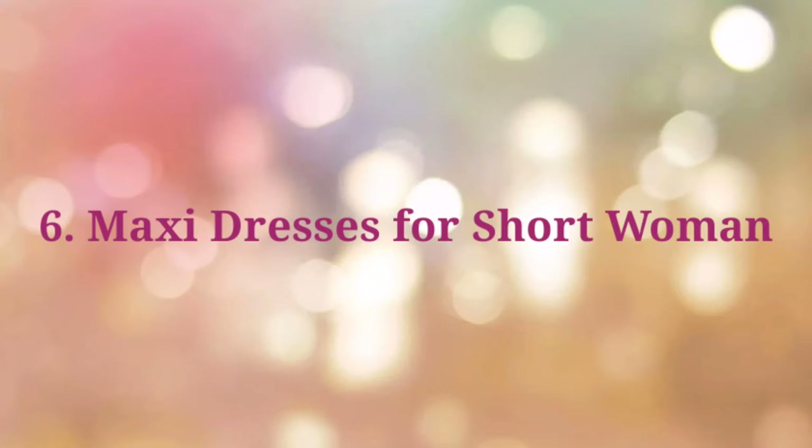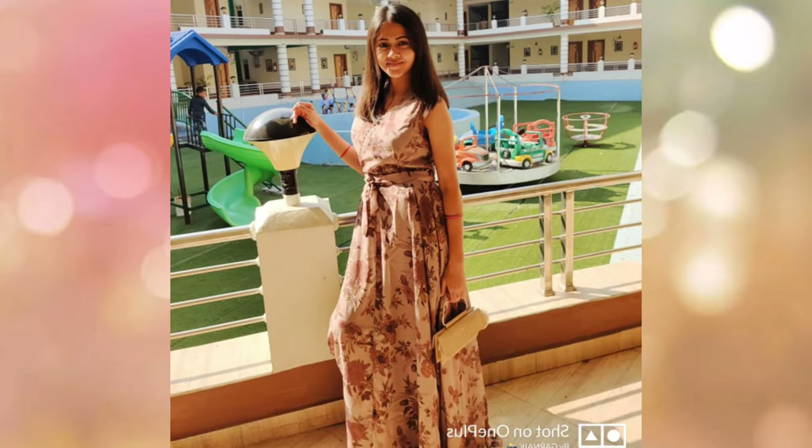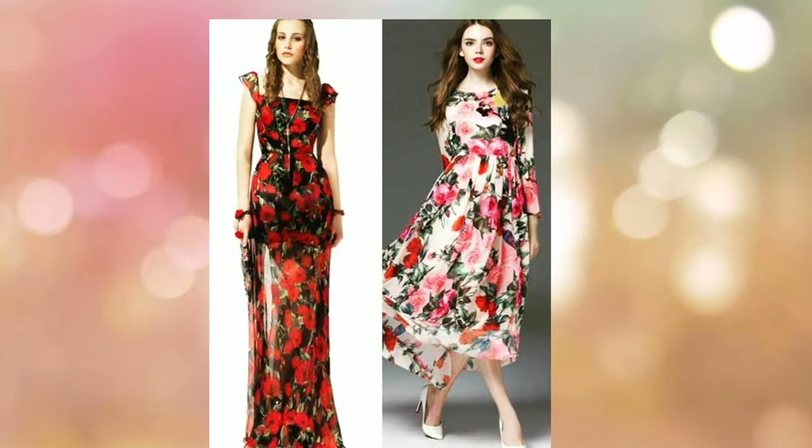A maxi dress is also a great option for short girls. Wear a maxi dress with full sleeves or a V-neck. If you wear a maxi dress, go for an A-line style.